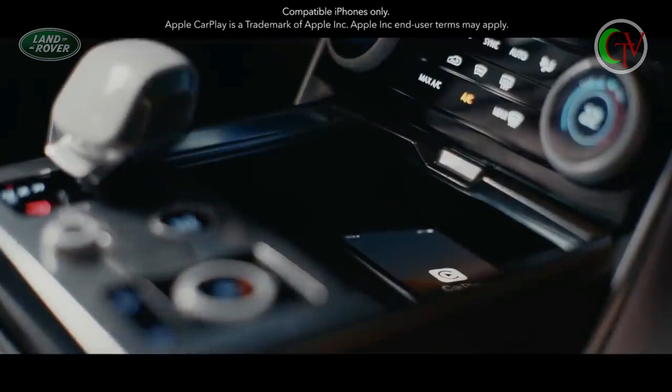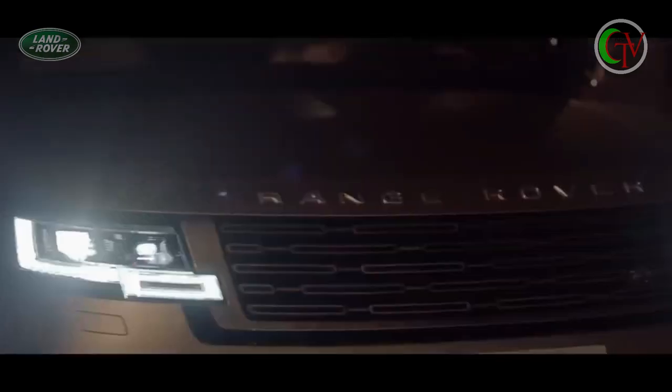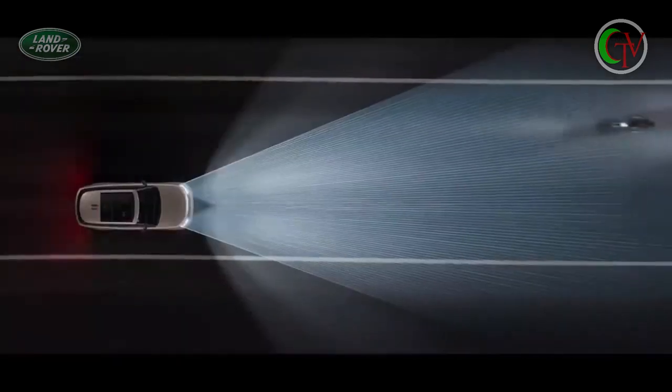Wireless Apple CarPlay provides supreme connectivity. Digital LED headlights with adaptive front lighting use navigation data to follow the road ahead for greater visibility, helping minimise dazzling of oncoming traffic.